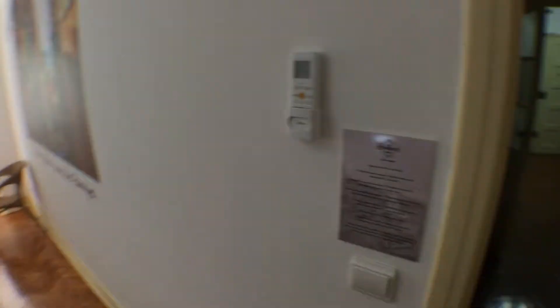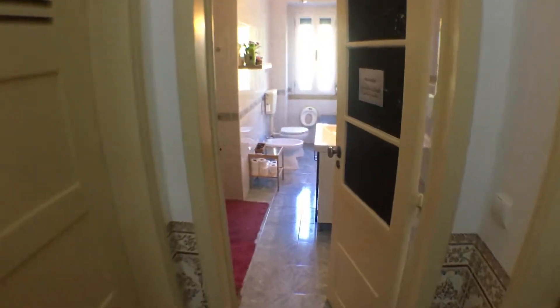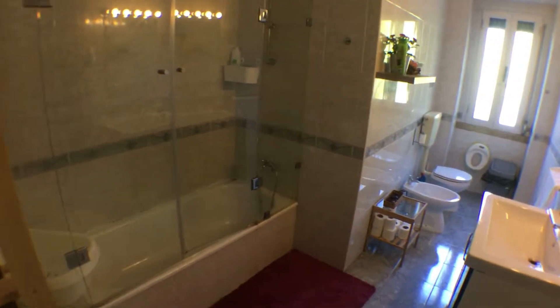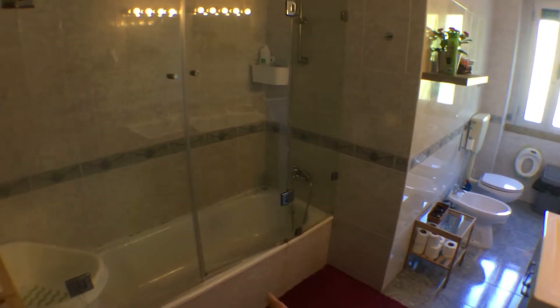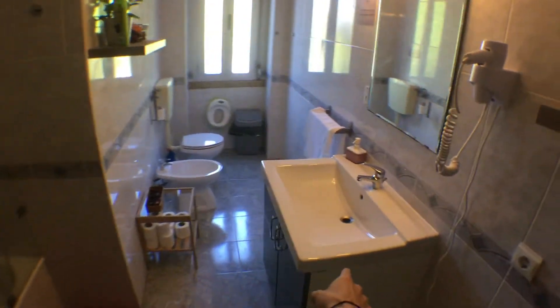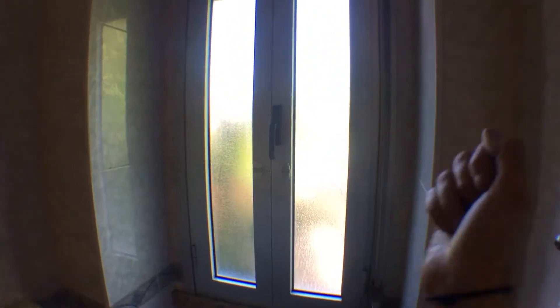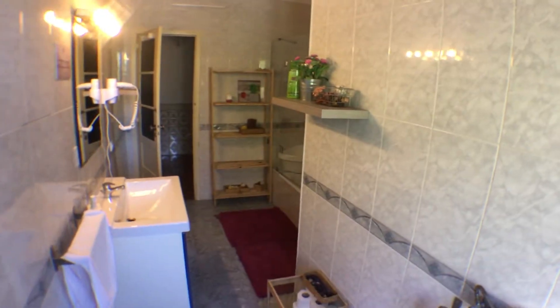Now, if we turn around, we will pass through this corridor, which will take us to the first bathroom. This apartment is equipped with two bathrooms. There's a big tub with a shower, a big sink, bidet, and WC. There's also a big window with non-transparent glass, but still a lot of light can come in from here, which makes this bathroom pretty bright.